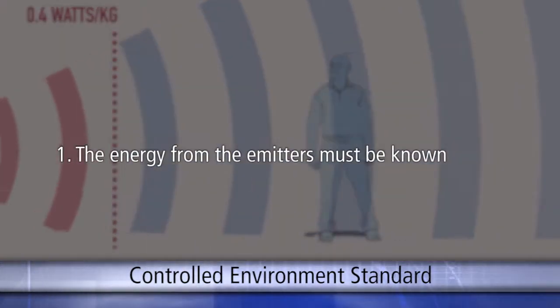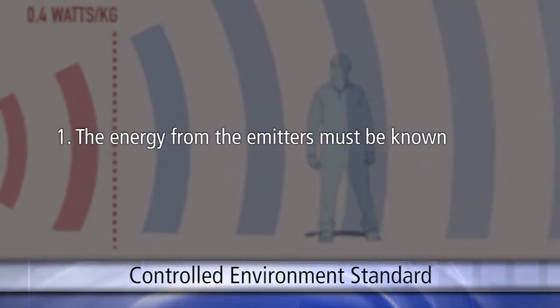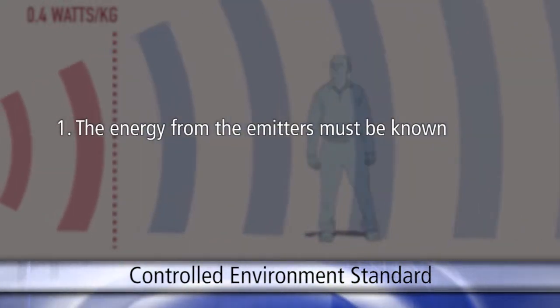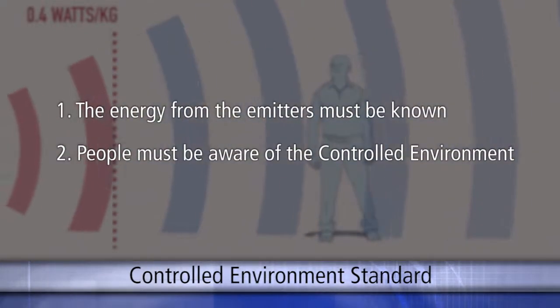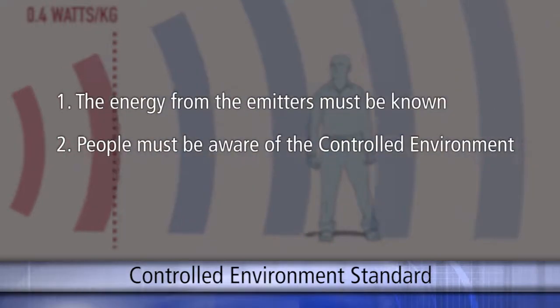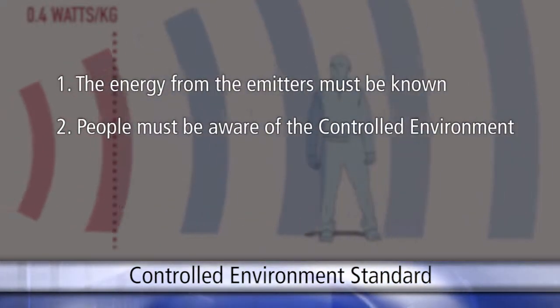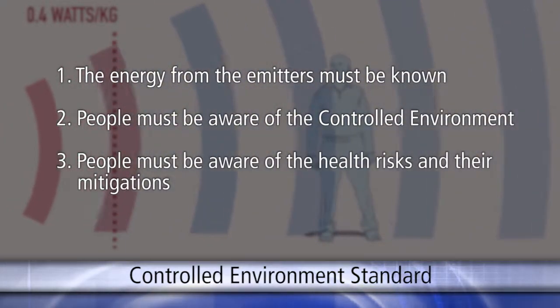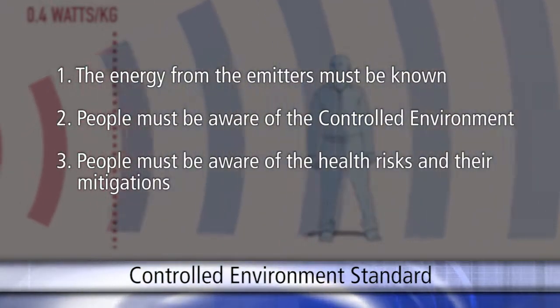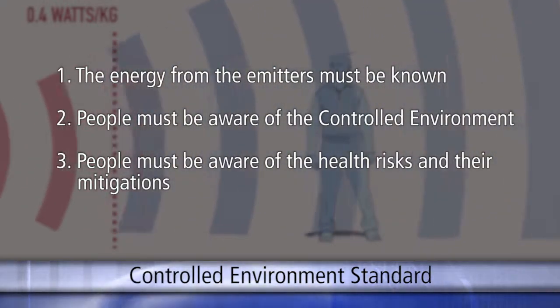First, the energy from the emitters must be known, confirmed through physical surveys using test equipment or through high-tech modeling. Second, people must be made aware that they will be working in a controlled environment beforehand, including the source of the energy and where the safety zones exist. Third, people working in a controlled environment zone must be aware of the health risks and can apply mitigations if they are experiencing adverse effects.